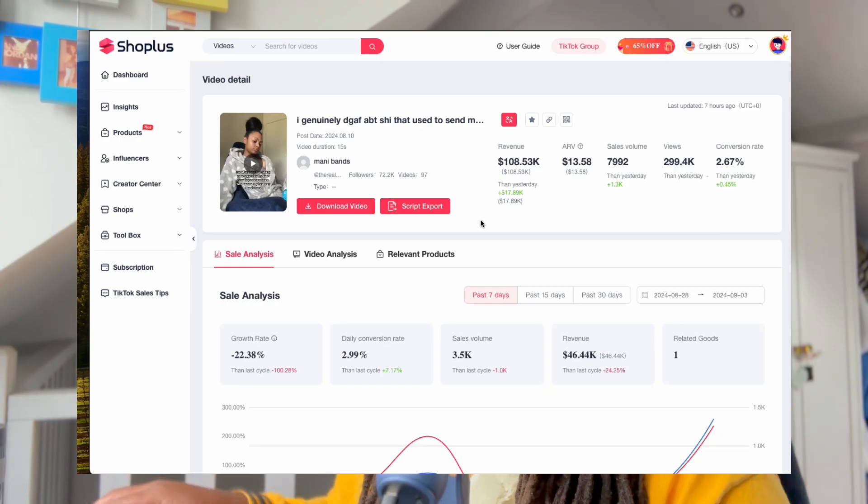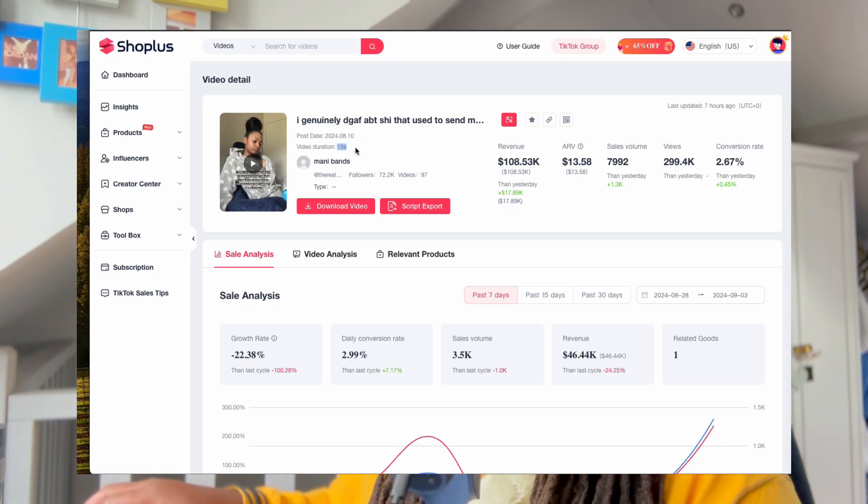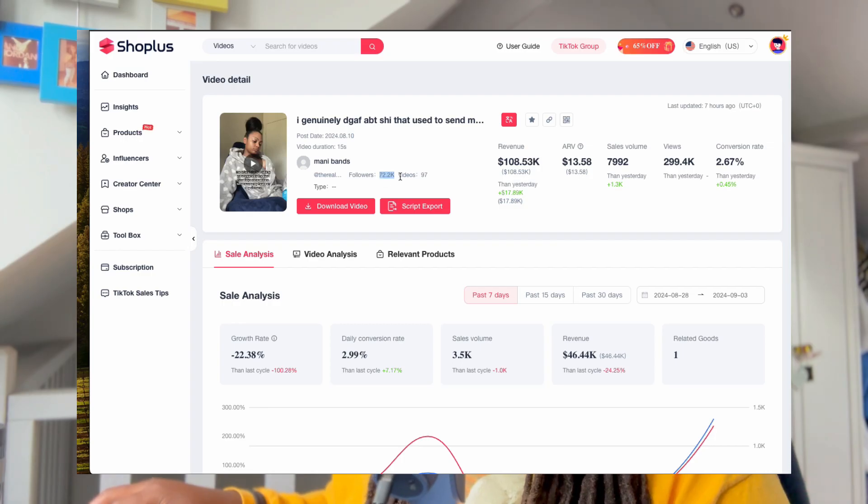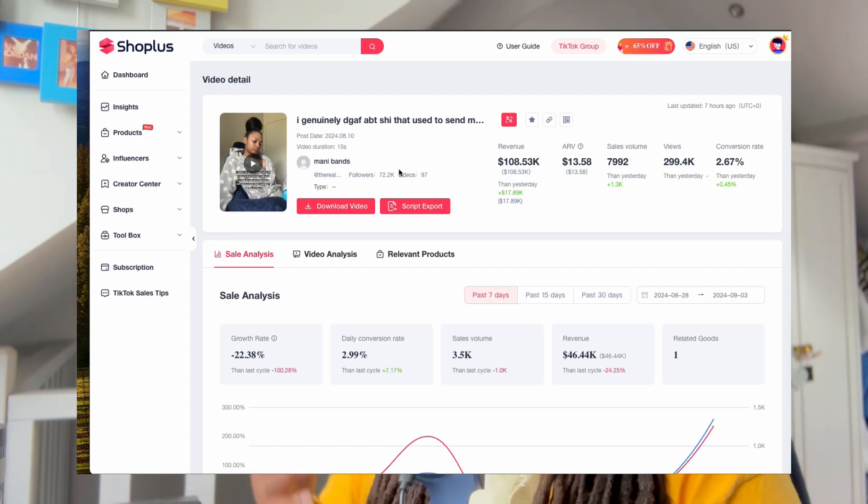Now, for this particular case study we're looking at, this is the video that we're focusing on right here. This video, as you can see, is 15 seconds long. The video was uploaded on the 8th of August 2024, so less than four weeks ago at the time of me creating and uploading this video. She's got 72k followers, but again, that's not huge on TikTok. You're not really that influential if you've got 70k followers on TikTok. Those are pretty much regular numbers, some people would say.